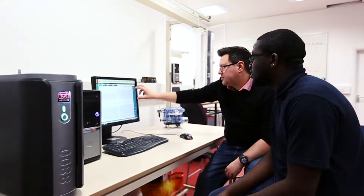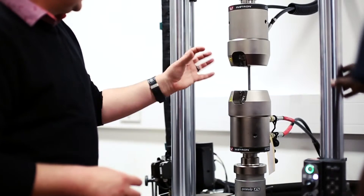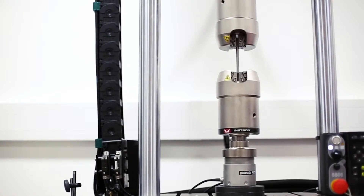The students get to use industry-standard kit throughout their time here, whether it's first year, second year, or final year. We don't really feel there is any point in teaching a student how to use something that is not going to be used in industry.